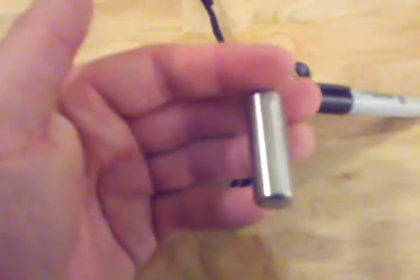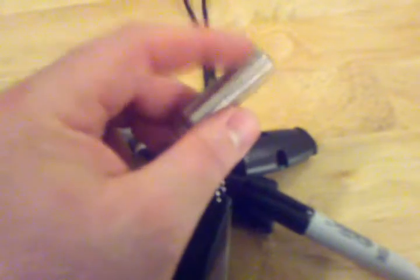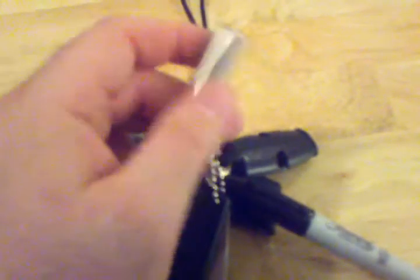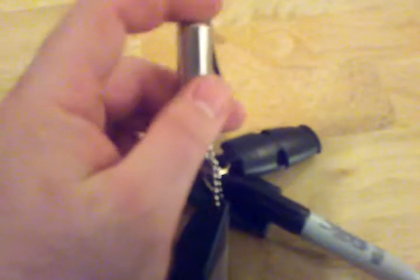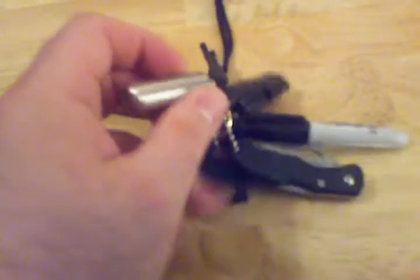This is a Split P lighter from CountyCom, though there are knockoffs on eBay and other sites. It has a little O-ring so it never dries out like Zippos. I've had it about a month and a half and I'm still on the original lighter fluid. This one was ten dollars from CountyCom, but you can get knockoffs for four or five dollars on eBay — they're called Split P lighters or keychain lighters.